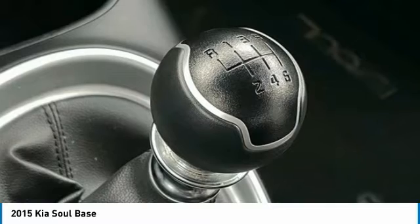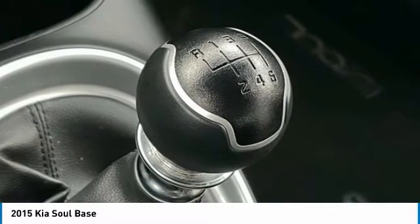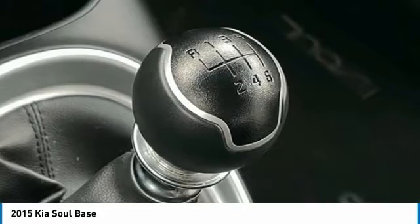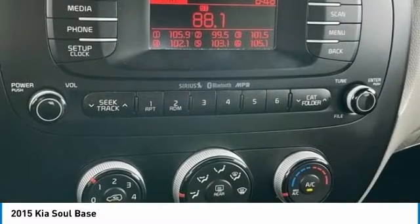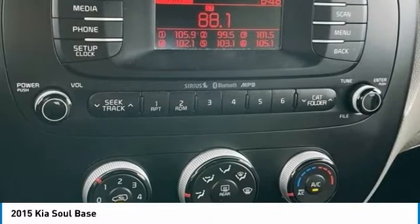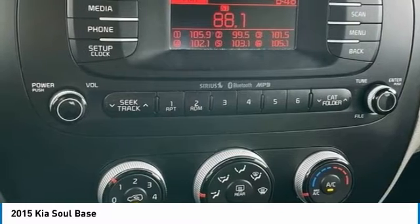Awards: JD Power Initial Quality Study (IQS). 2015 KBB.com 15 Best Family Cars, 2015 KBB.com 10 Coolest New Cars Under $18,000, 2015 KBB.com Best Buy Awards Finalist.